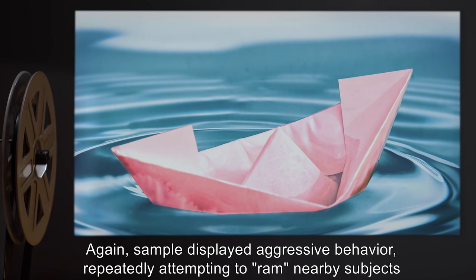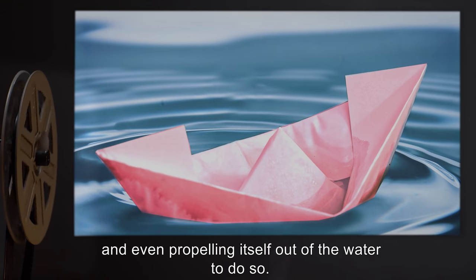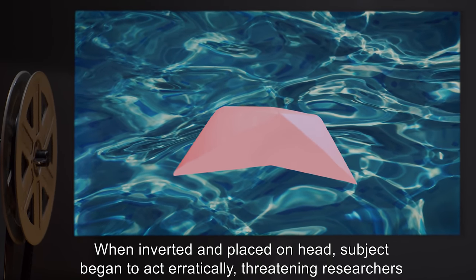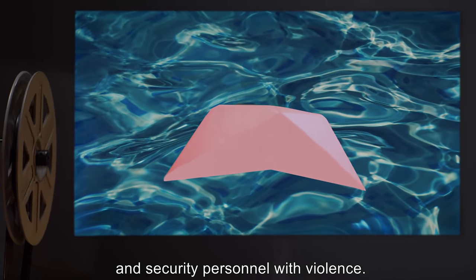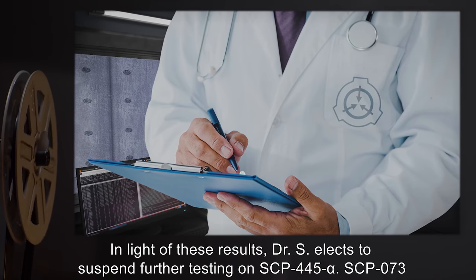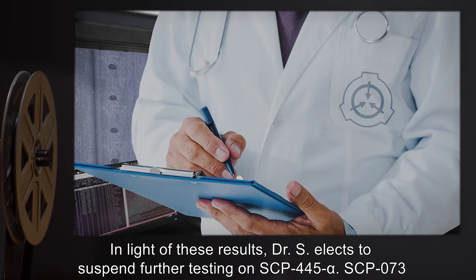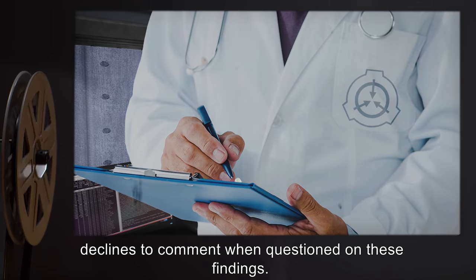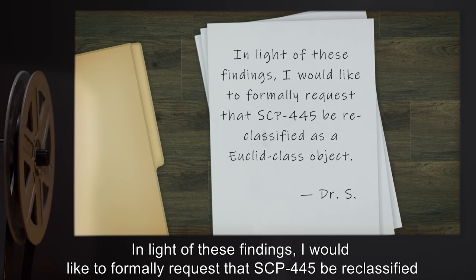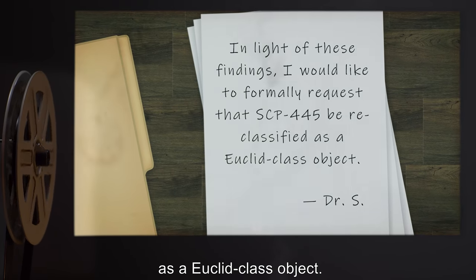Again, the sample displayed aggressive behavior, repeatedly attempting to ram nearby subjects and even propelling itself out of the water to do so. When inverted and placed on head, the subject began to act erratically, threatening researchers and security personnel with violence. Subject terminated. In light of these results, Dr. S elected to suspend further testing on SCP-445 alpha. SCP-073 declined to comment when questioned on these findings. Note: 'In light of these findings, I would like to formally request that SCP-445 be reclassified as a Euclid class object.' — Dr. S.